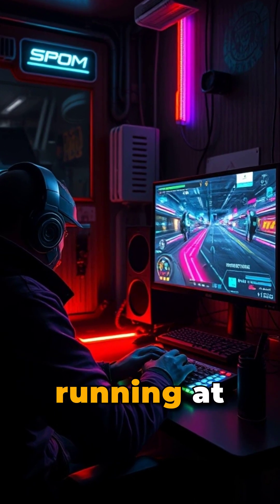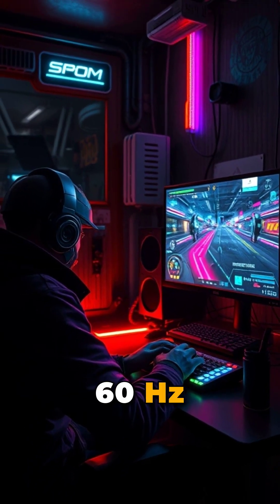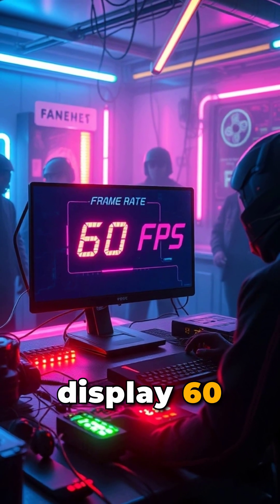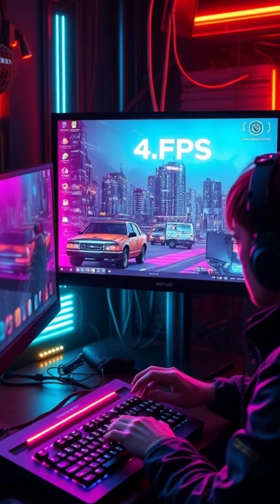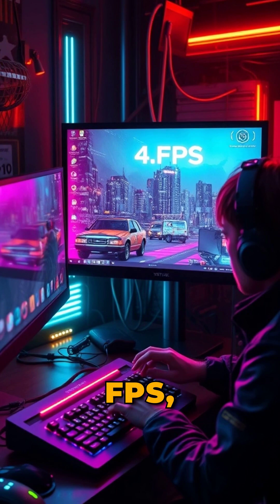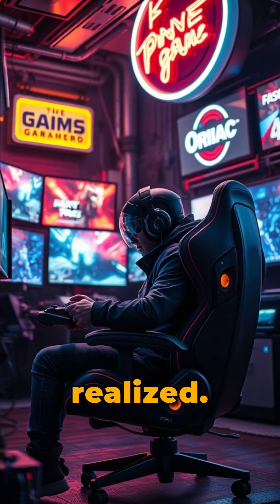However, if your game is running at 200 FPS on a 60 Hz monitor, you're not seeing all those extra frames because your monitor can only display 60 of them. Conversely, if your monitor has a high refresh rate but your game is stuck at a low FPS, the benefits of that high refresh rate won't be fully realized.